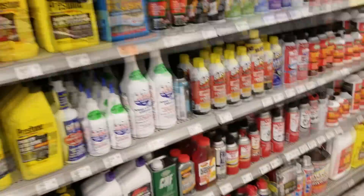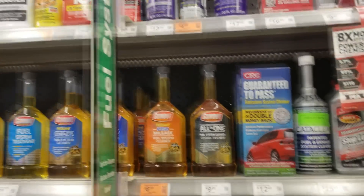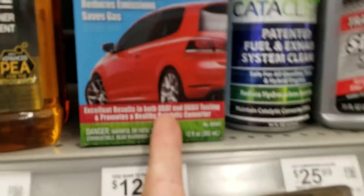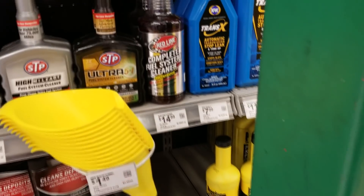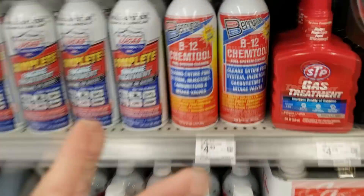I'm gonna try to narrow it down to the least amount of crap. I'll get this because there's a GTI on it. I feel like it's all the same. A lot of people told me to try the B12, I'm gonna try that.